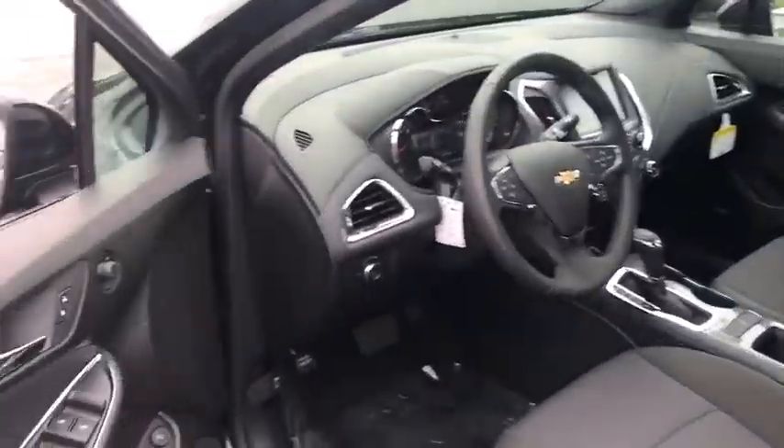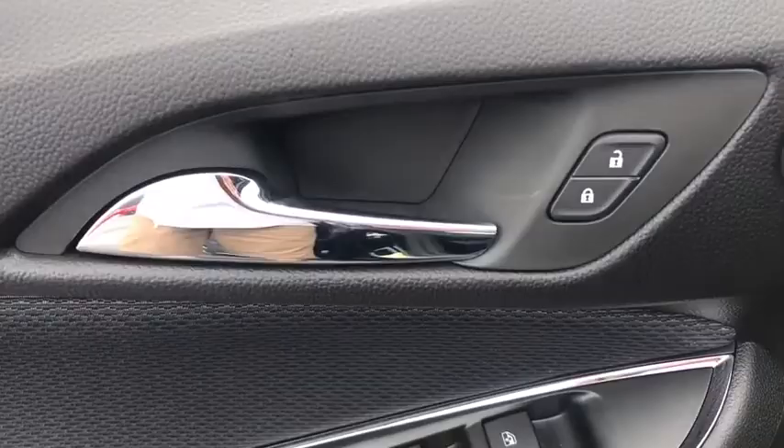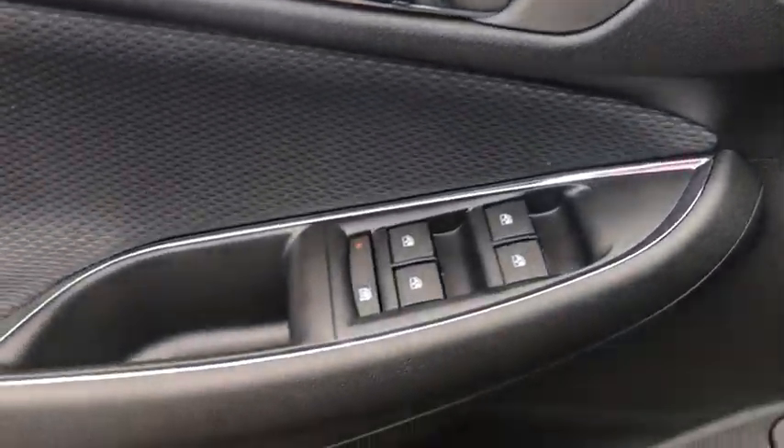Trip computer, power windows, rear window defroster, fog lights, tachometer, Sirius satellite radio, power moonroof.